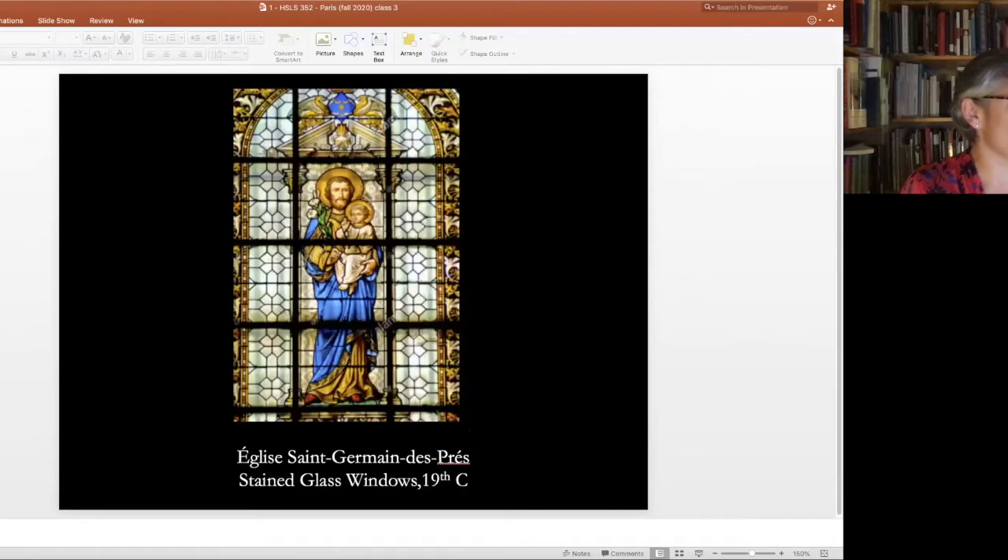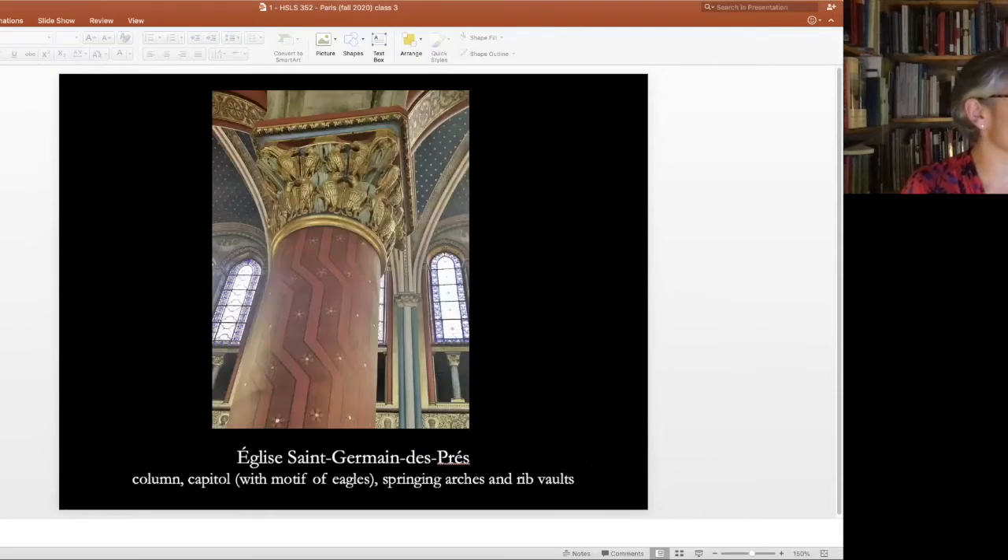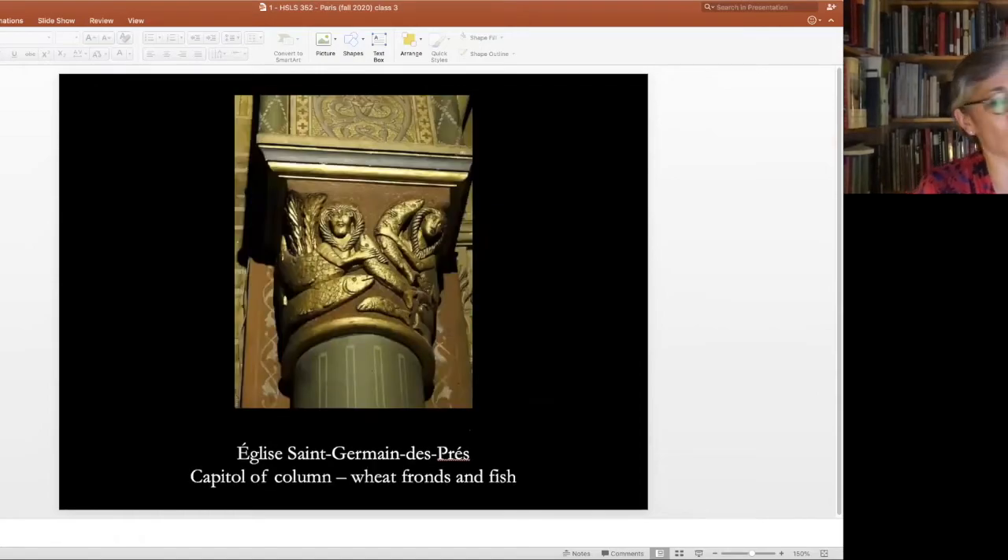We're walking around the space quickly, looking at some 19th-century work and the beautiful reconstructions of the capitals, all meant to tell stories. Here we have the four evangelical beasts: ox, eagle, man, and angel. We're also seeing symbols such as the miracle of the loaves and fishes — wheat fronds as well as fish — and various decorations from the inside.